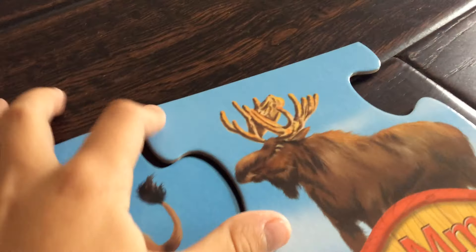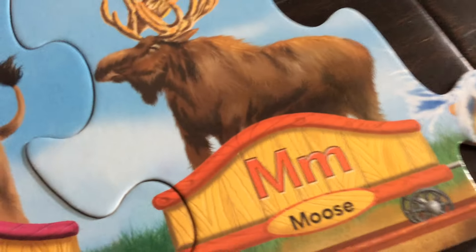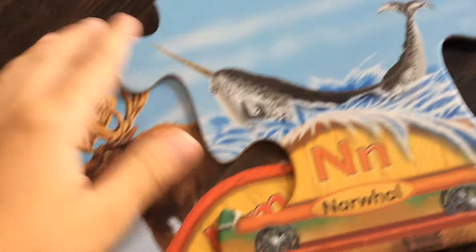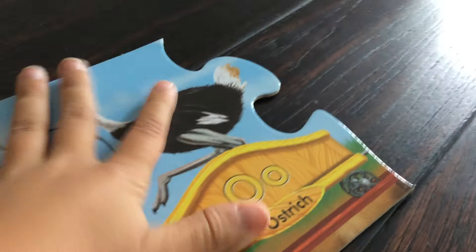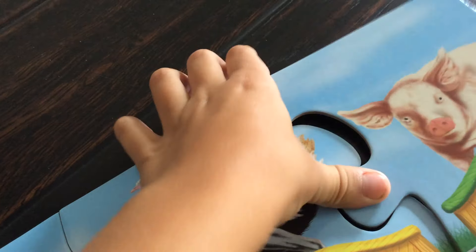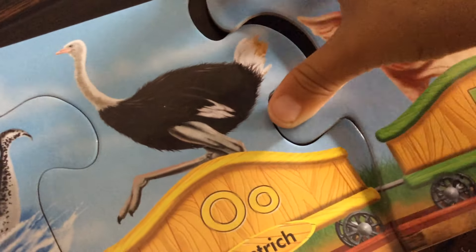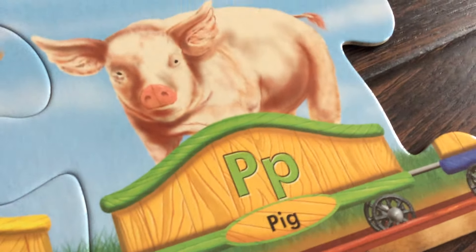Here is the letter M. The letter M is a red car and M is for moose. The letter N is an orange car. N is for narwhal. A narwhal is a type of fish in which the male is known for its long tooth called a tusk. The letter O is a yellow car. O is for ostrich. The letter P is a green car. P is for pig.